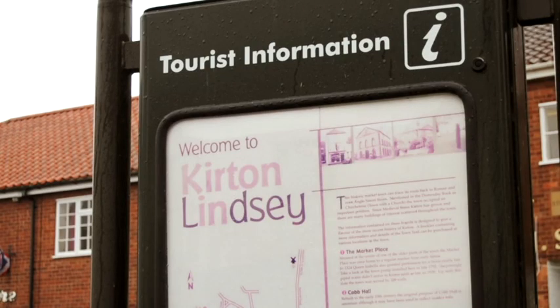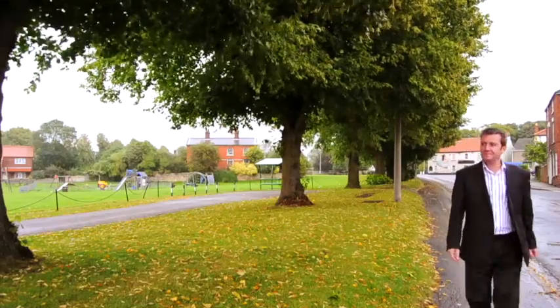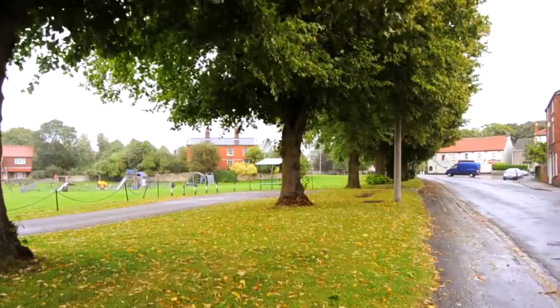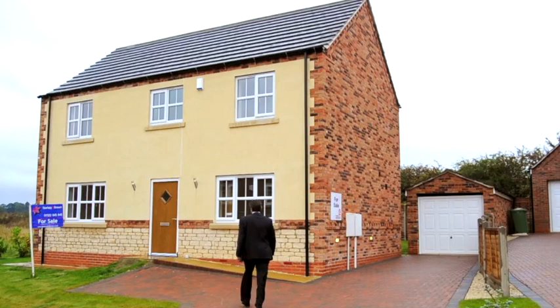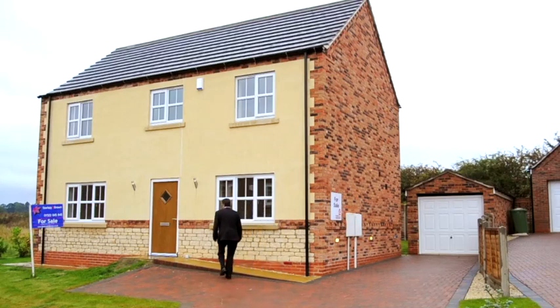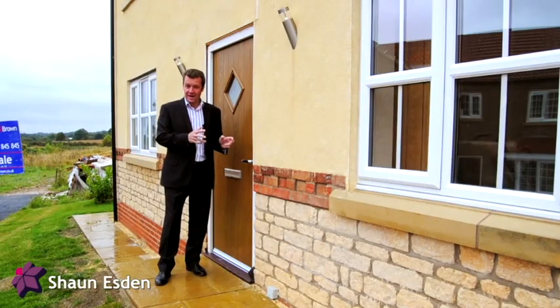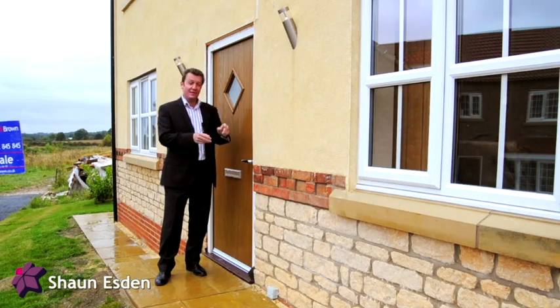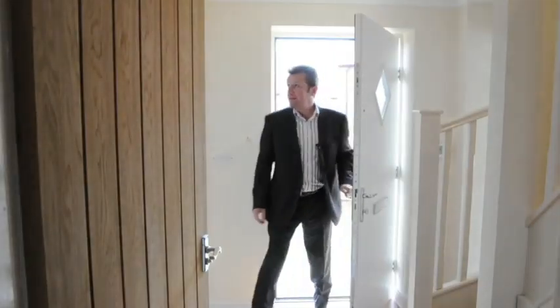I've come to Kirkby and Lindsey in Lincolnshire to see a development by much-respected builders True Love Properties. The first place we come to look at is this four-bed detached house. It's got a separate garage, a fabulous kitchen, and an ensuite to the master bedroom. Let me show you around.